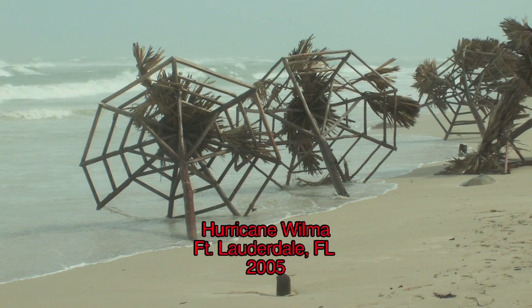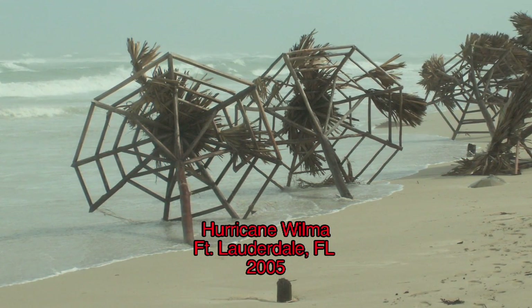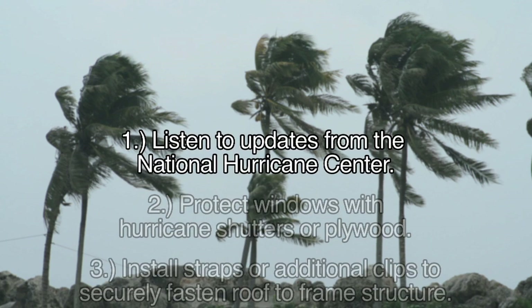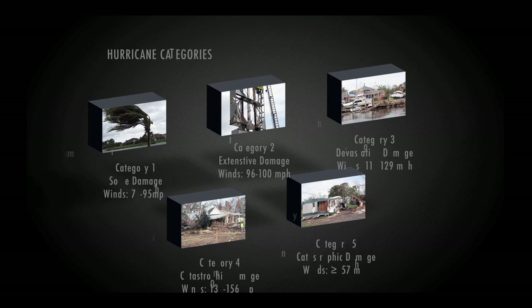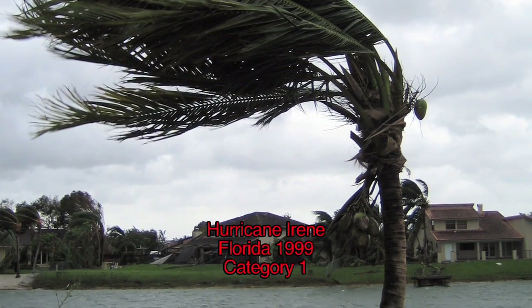Under the threat of a hurricane, there are many things you need to do to make sure you are prepared. Make sure you listen to updates from the National Hurricane Center. Hurricanes are classified by different categories, one through five, one being the weakest with winds 74 to 95 miles per hour.